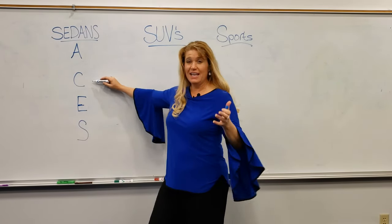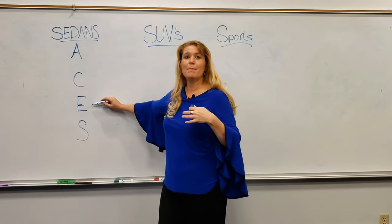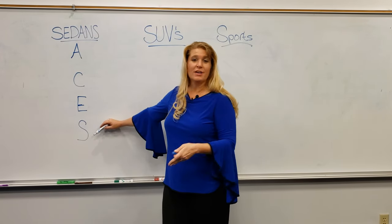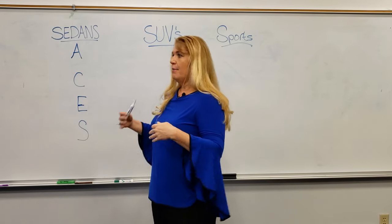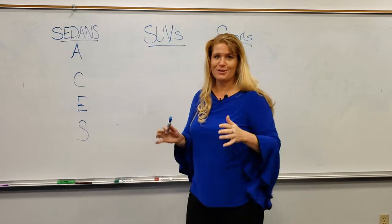Our C-Class is a sedan that's been around for a long time. It's a nice, normal-sized sedan. We get into our mid-sized with the E, and then — I call this the Godfather — the S-Class is your largest sedan. It has a lot of power, but also room and every luxury you could imagine.